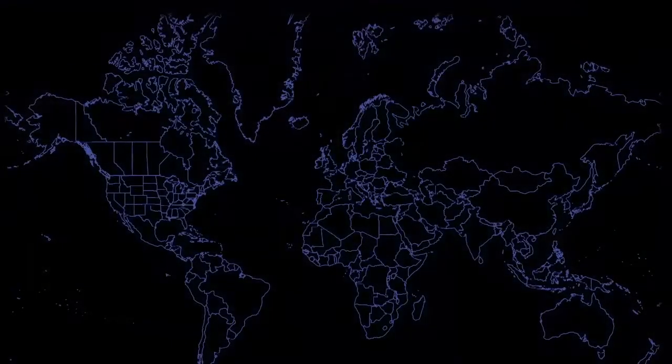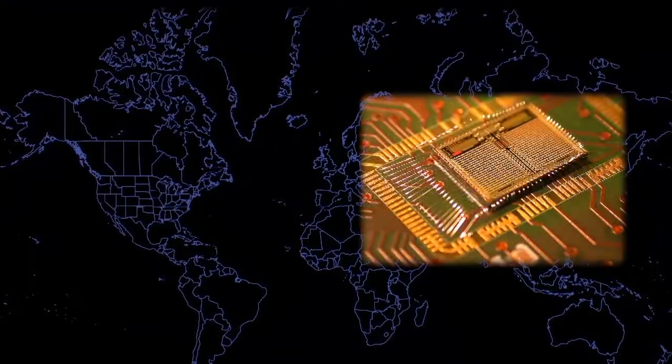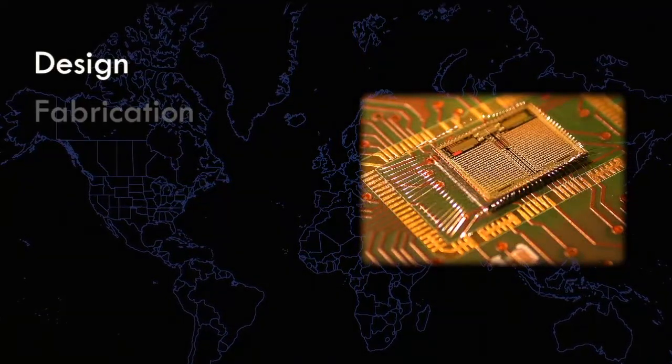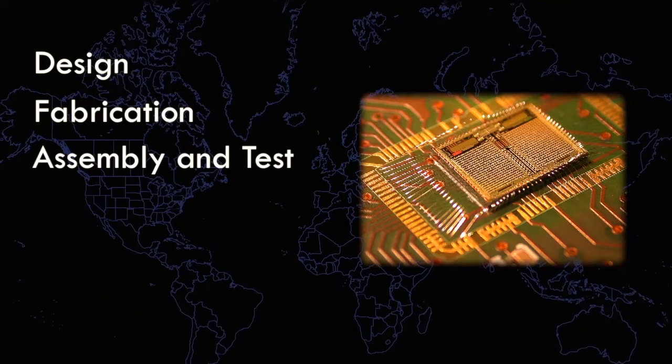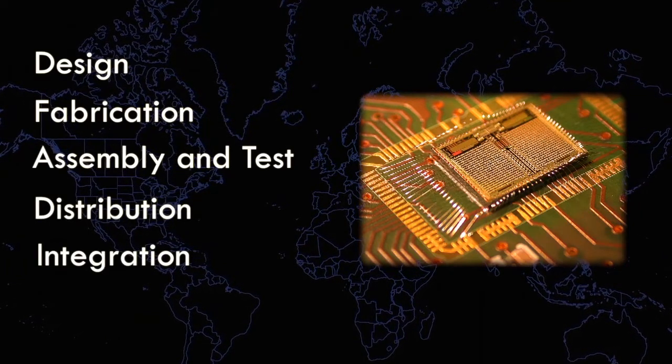In this notional global supply chain, we trace a commercial off-the-shelf integrated circuit, a commercially available product used in DOD systems, from design through fabrication, assembly and test, distribution, and integration into printed circuit boards and systems before they are shipped to end users.